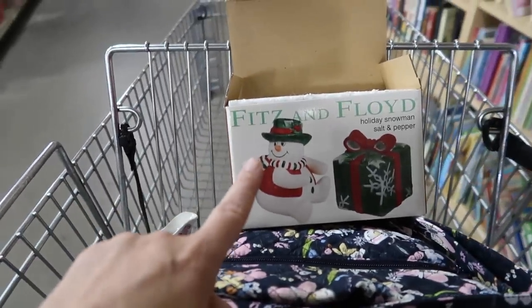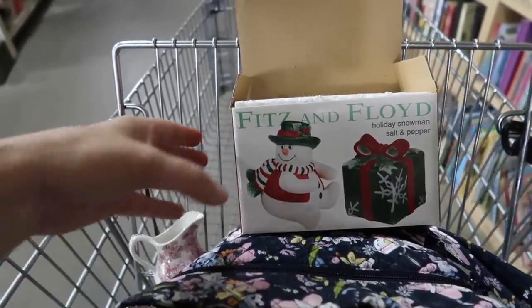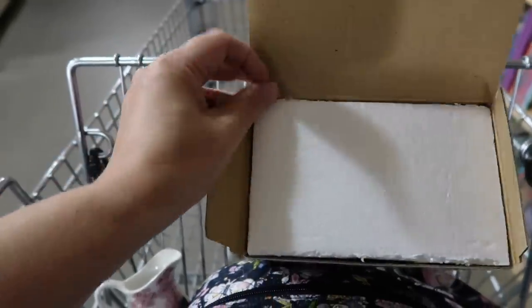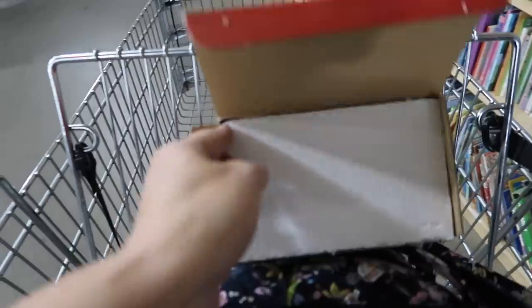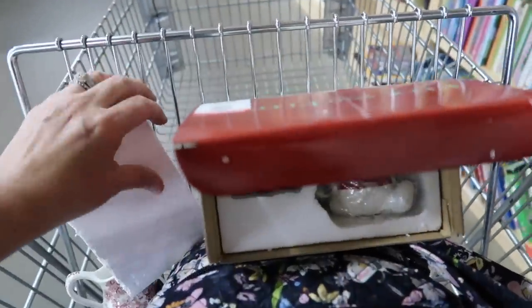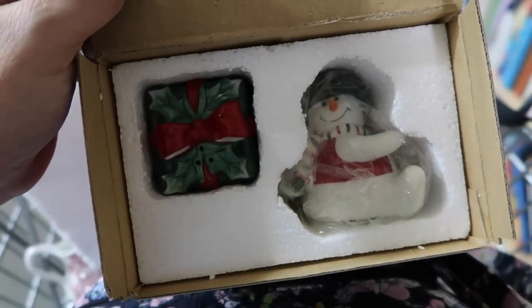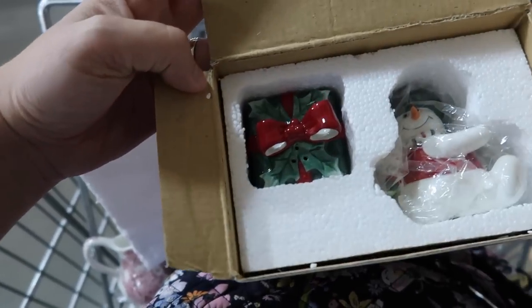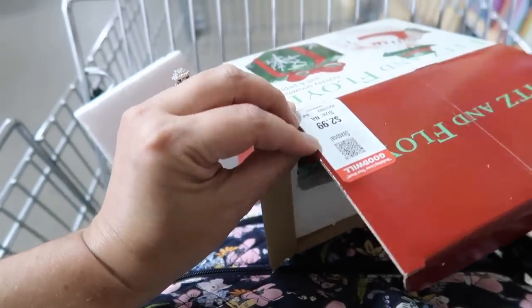The other thing I found was this salt and pepper holiday snowman set from Fitz and Floyd in the box. I'm not going to take them out because they are down in there pretty good. I'm not sure they've ever been taken out. Let me pull this off the top so you can see. Isn't he cute? He reminds me a lot of Frosty the Snowman and then the little present is the other shaker. These are $2.99.